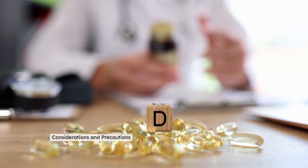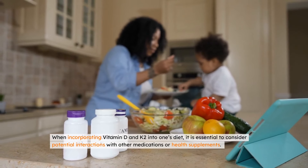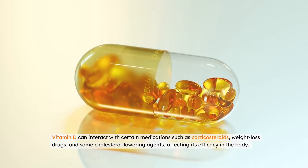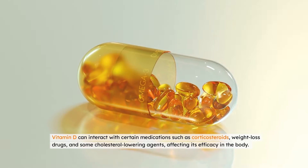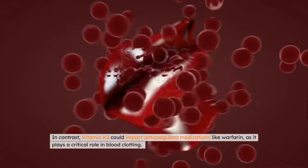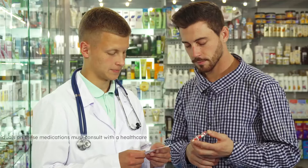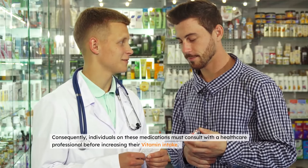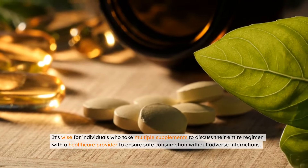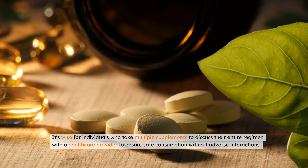Considerations and precautions. When incorporating vitamin D and K2 into one's diet, it is essential to consider potential interactions with other medications or health supplements. Vitamin D can interact with certain medications such as corticosteroids, weight loss drugs, and some cholesterol-lowering agents, affecting its efficacy in the body. In contrast, vitamin K2 could impact anticoagulant medications like warfarin, as it plays a critical role in blood clotting. Consequently, individuals on these medications must consult with a healthcare professional before increasing their vitamin intake. It's wise for individuals who take multiple supplements to discuss their entire regimen with a healthcare provider to ensure safe consumption without adverse interactions.